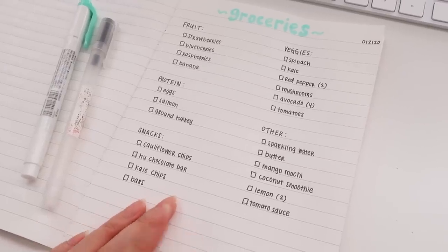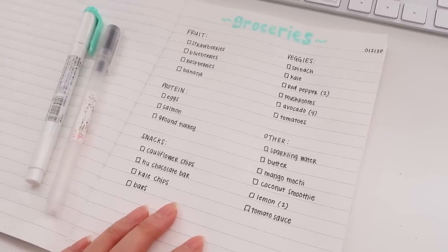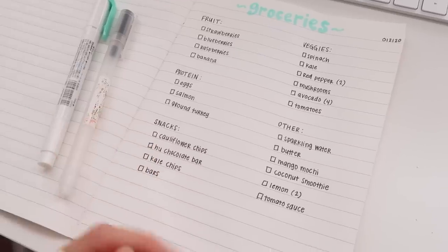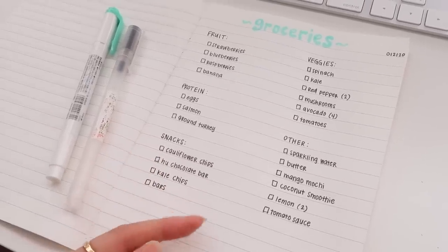I used to do most of my grocery shopping at Trader Joe's but I recently started going to Whole Foods more often, just because I realized that their produce, especially their fruit, is a lot more fresh and clean and they have a bunch of cool healthy snacks. I still do most of my grocery shopping at Trader Joe's just because your girl is on a budget. I just finished writing my grocery list so I don't forget anything and I can also focus on filling my cart with stuff I actually need versus just random stuff that I see, because I tend to do that a lot.